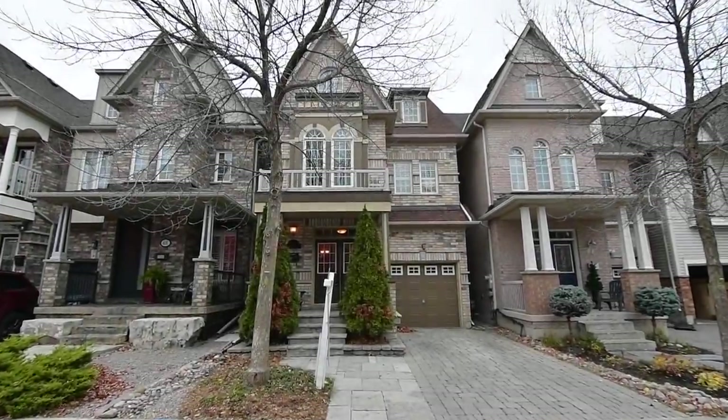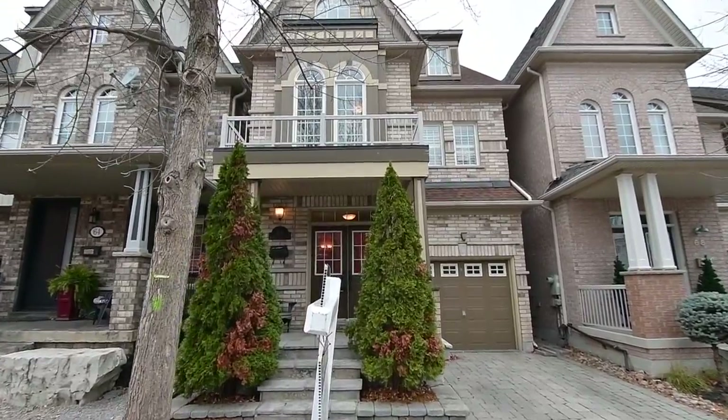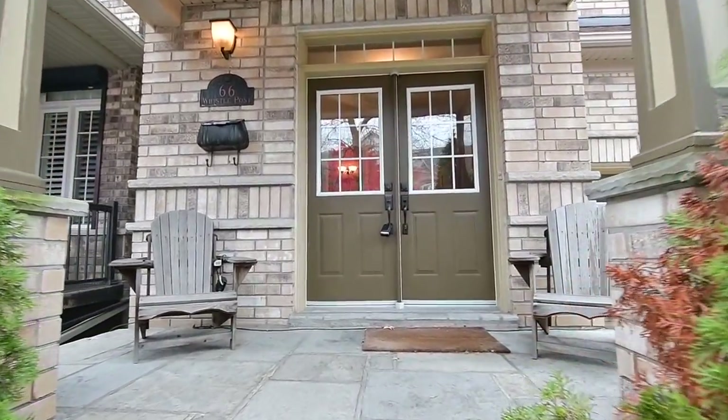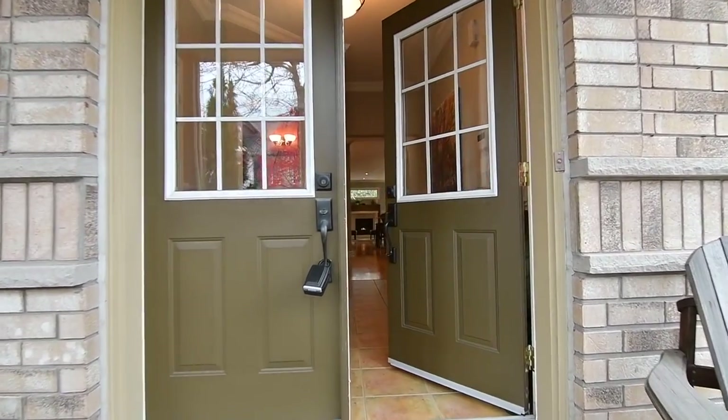Welcome to 66 Whistlepost Street, a gorgeous three-story, four-bedroom detached home nestled within the Upper Beaches Estates neighborhood of Toronto. Featuring an interlocking driveway to the single-car garage, as well as a cut-stone front walkway and covered porch.